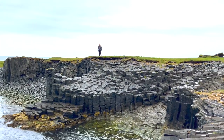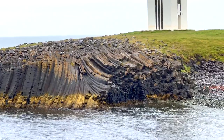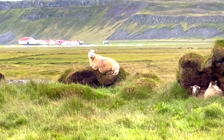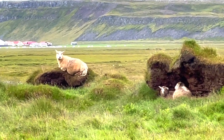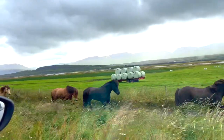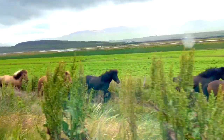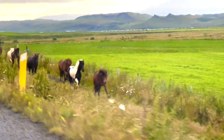We spent about an hour exploring the area before heading off to our next location. We've got some sheep over here — bye, sheepies! Goodbye, horses!